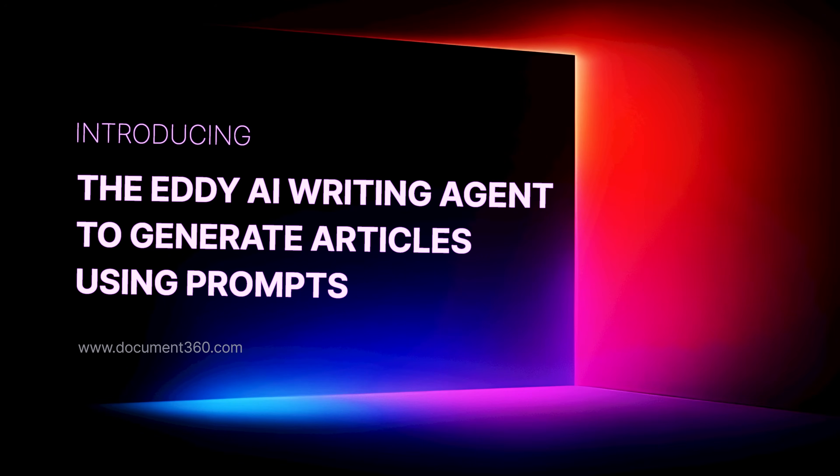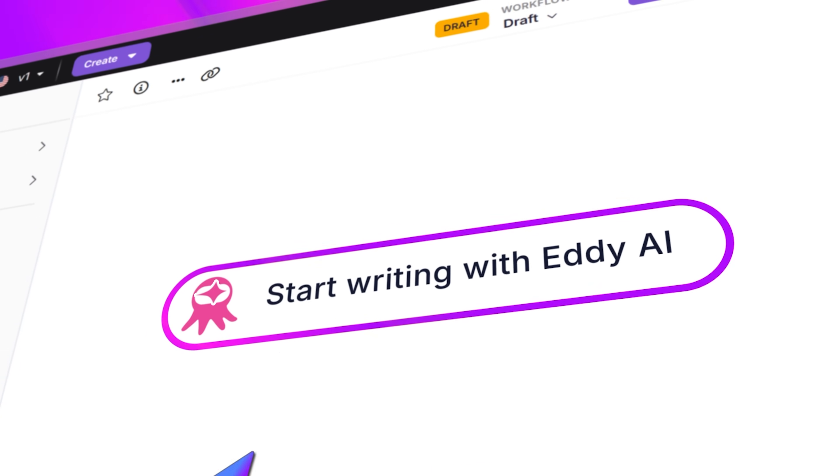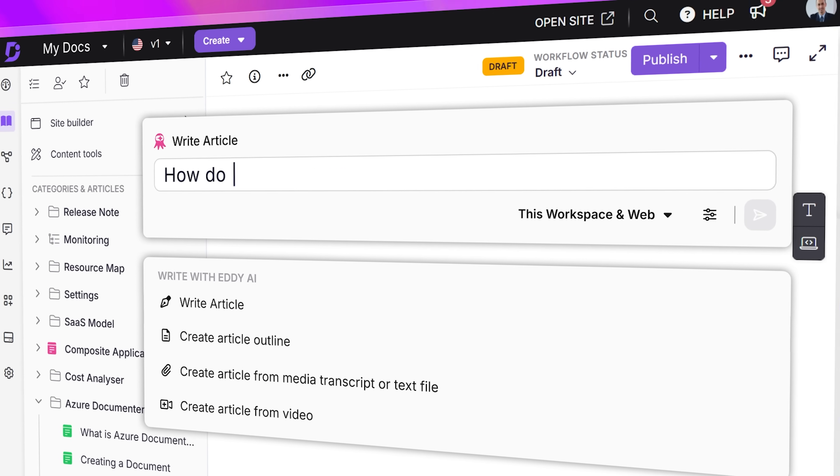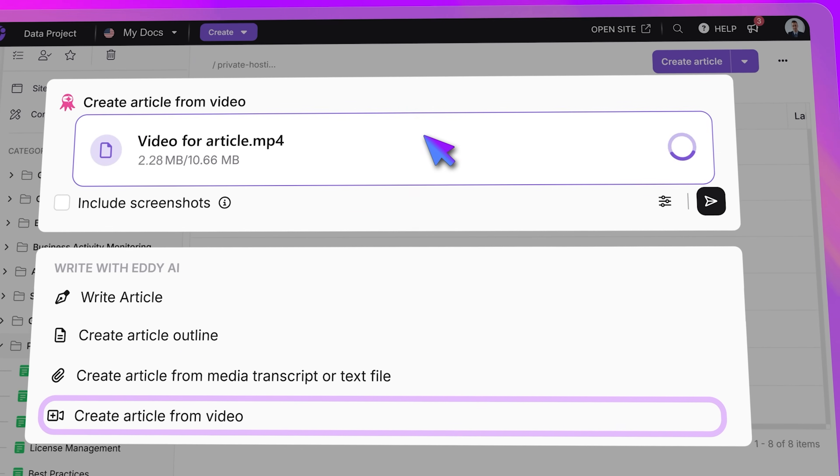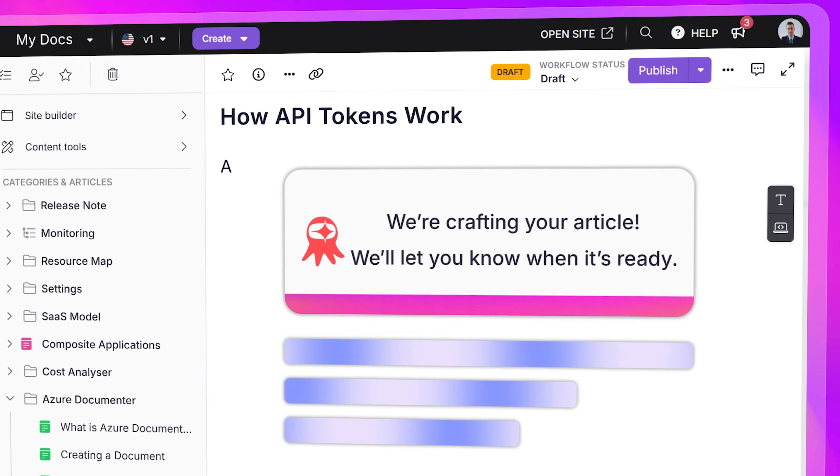Let's start with one of my favorite updates. Have you ever caught yourself staring at a blank page, just wishing for it to magically turn into documentation? Or maybe you've got a support transcript, a video demo, a bunch of content sitting in your head, but no time to write? We've all been there. Worry no more. You now have Eddie AI writing agent inside Document 360. It can take a simple prompt, a video file, or even a transcript and turn it into a fully written article in just a few seconds. Isn't that easy?